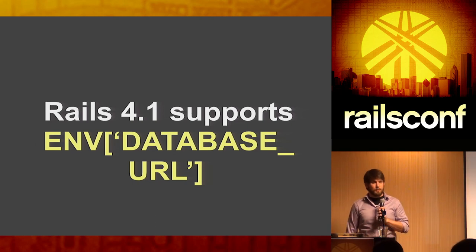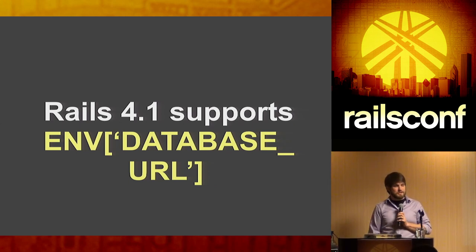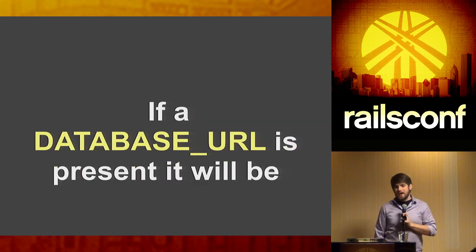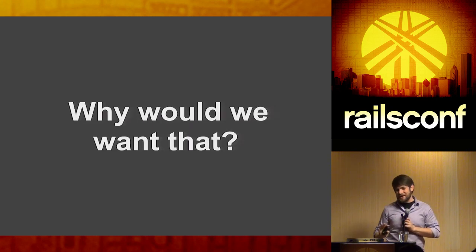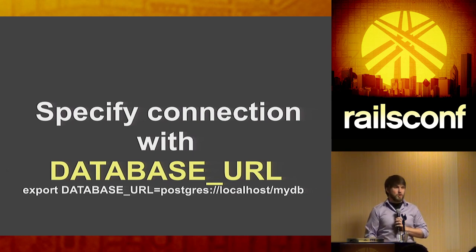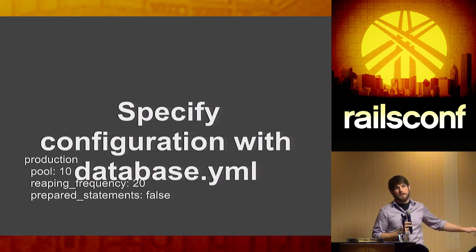Around Christmas, I spent a lot of time getting DATABASE_URL to work properly. I'm happy to announce that Rails 4.1 actually does support the DATABASE_URL environment variable out of the box. The behavior: if DATABASE_URL is present, we connect to that database — simple. If `database.yaml` is present but there's no environment variable, we use that. If both are present, we merge the values.